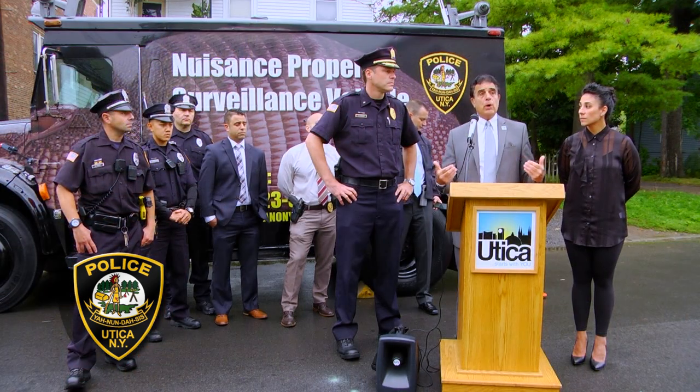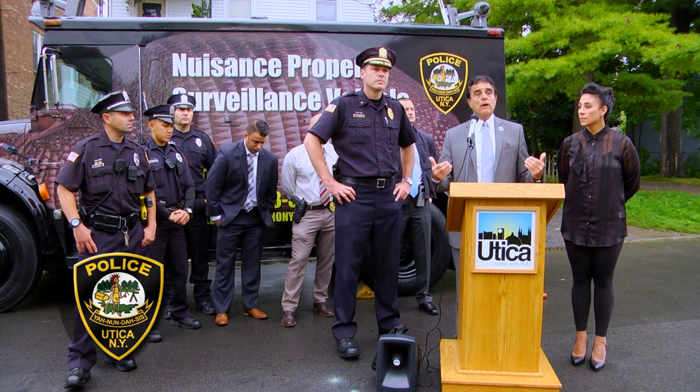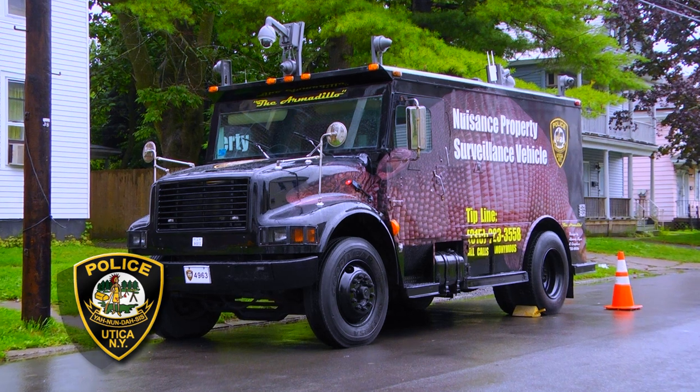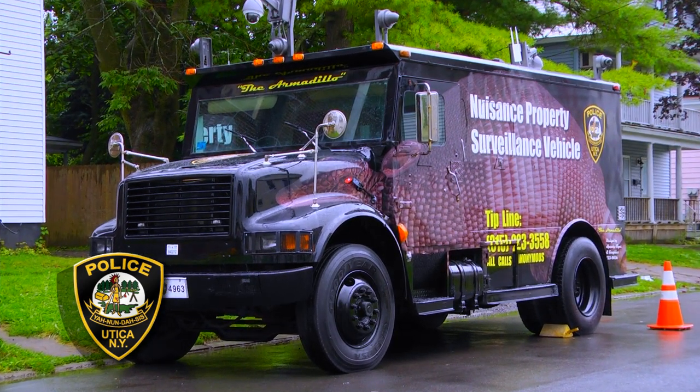Mayor Pomeroy has been a tremendous supporter of the Utica Police Department and of this project, the Armantillo. He's been instrumental in getting the quality and technology of the vehicle improved and getting this new vehicle upfitted with the appropriate cameras and put back on the street so it could definitely be more effective than it was previously.